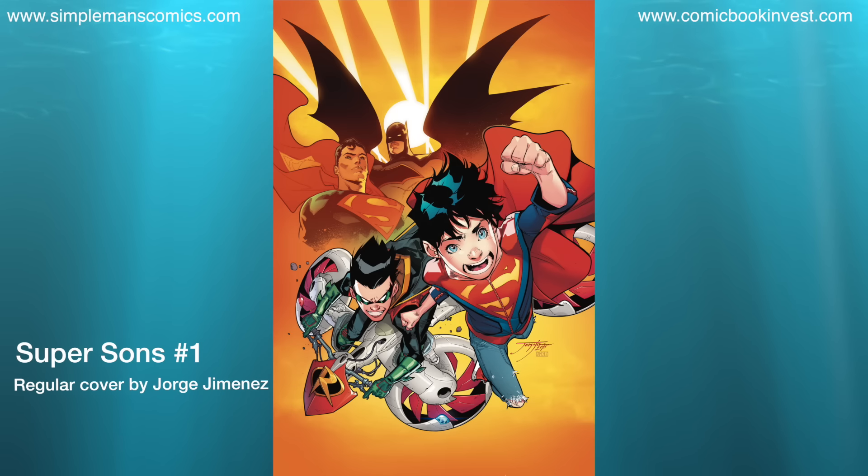Super Sons number 1 is a comic I've been waiting a while for. It introduces a new villain and looks at the lives of Robin and Superboy as they follow in their fathers' footsteps. At the current solicitation, there's only a one-for-one variant for this by Dustin Nguyen. I'm sure some store variants will pop up, but this is a title I'm excited about and can't wait to get my hands on.